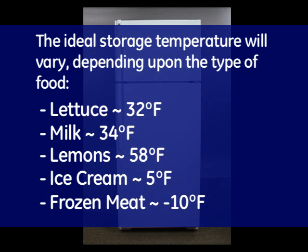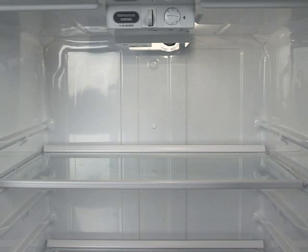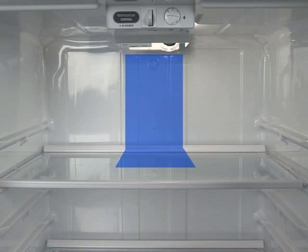Obviously, no refrigerator could be expected to maintain such a wide variance of ideal temperatures. Some areas in the refrigerator are colder than others, and some items may freeze if stored on the top shelf. This is because extremely cold air is blown into the refrigerator through a vent located in the top of the fresh food compartment near the top shelf.